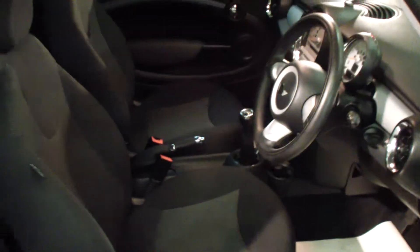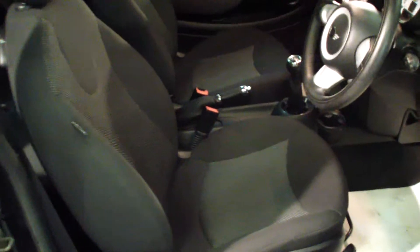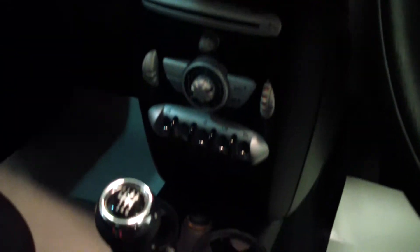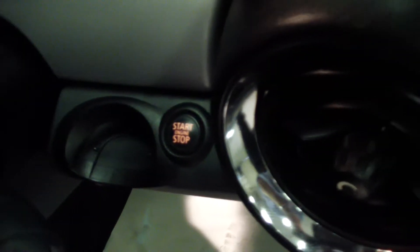Full service history, two keys with the vehicle, only 40,000 miles. It has the disc key that pops into the air with a push-button start.